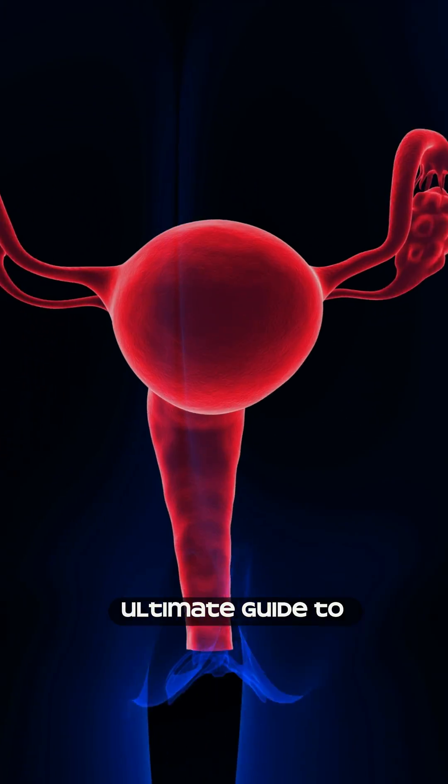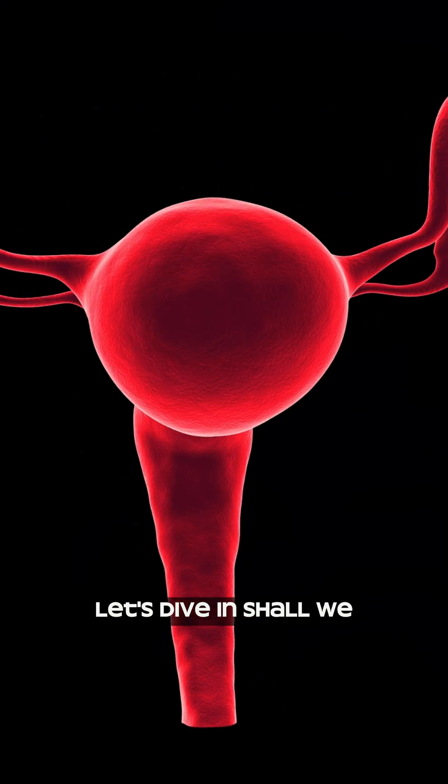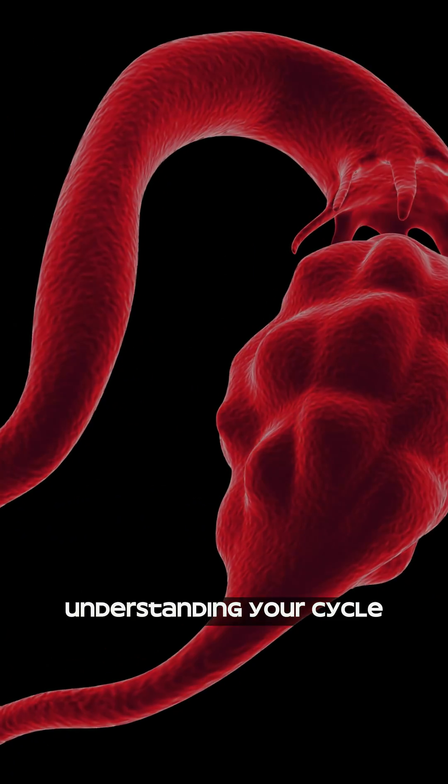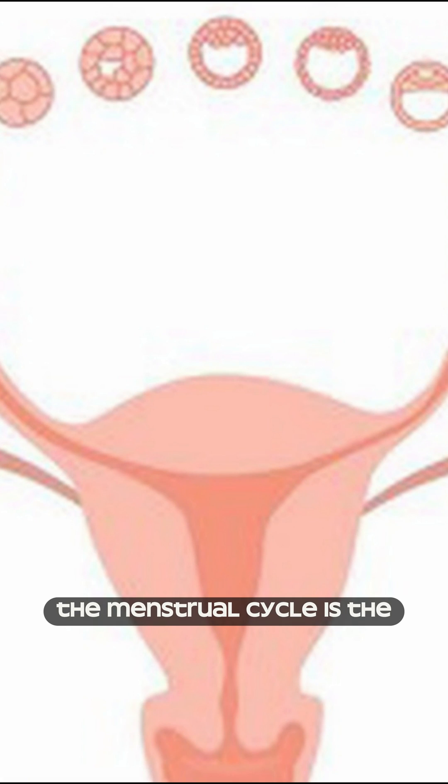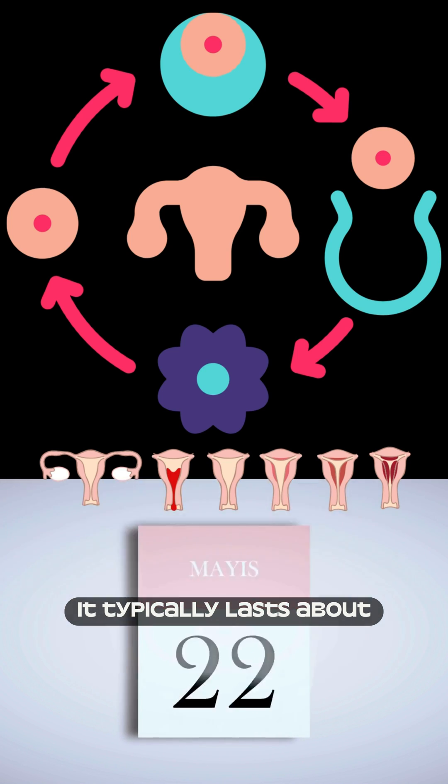Welcome to the Ultimate Guide to Understanding Your Menstrual Cycle. The menstrual cycle is the regular natural change that occurs in a woman's body. It typically lasts about 28 days.